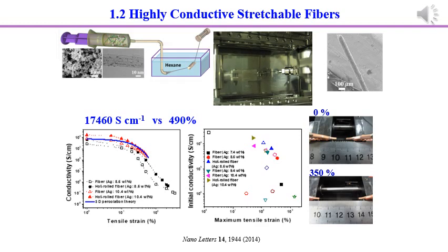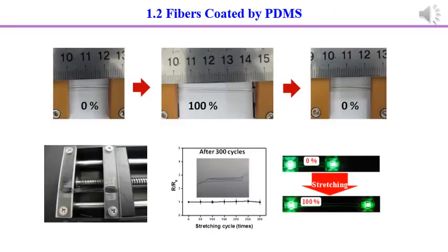The video shows fibers being spun from a needle. The diameter and length of fibers can be controlled. The maximum initial conductivity of fibers synthesized by wedge spinning was more than 17,000 Siemens per centimeter, with a rupture tensile strain of 50%. The maximum strain could be increased to 490% by decreasing the conductivity to 236 Siemens per centimeter. However, the conductivity of the fiber decreased when the fiber was stretched, and the elasticity of the fiber was poor.